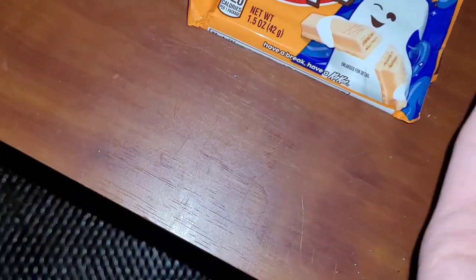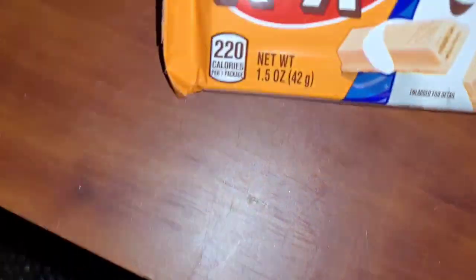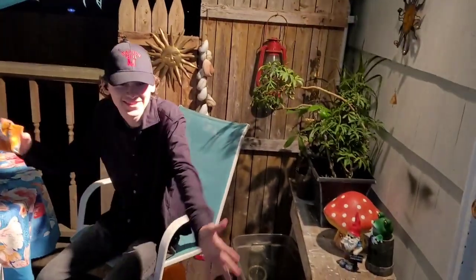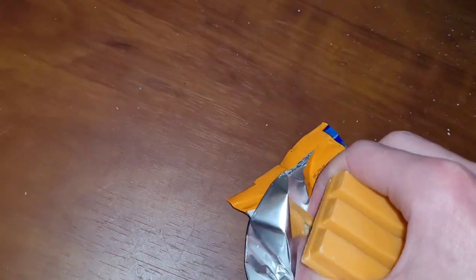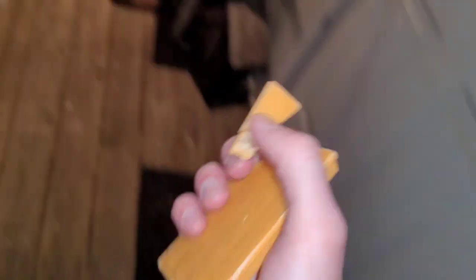All right, time to crack this Ghost Toast Kit Kat open. Let's do it — crack it open, just like magic. Good show. I snapped the corner off on accident — whoopsie doodles. But yeah, cheers mate!